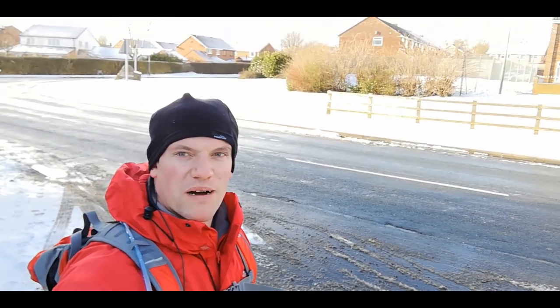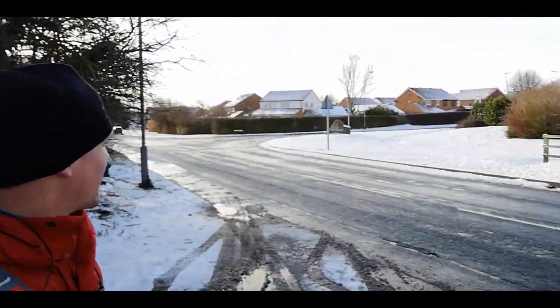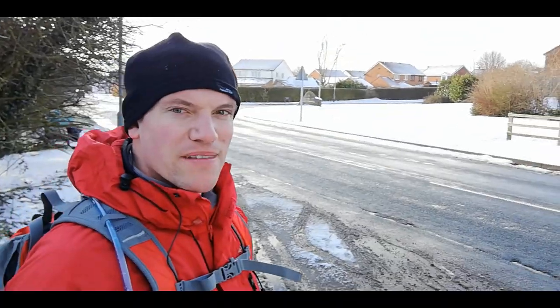Hello everyone and welcome back to another video. Today we're going to be walking from Ferry Hill Cars to West Cornforth Circular Walk. As you can see there's not a lot of parking, so what I suggest is there's some estates around the corner — you might want to park your car around there, a bit safer as this can be a busy road.